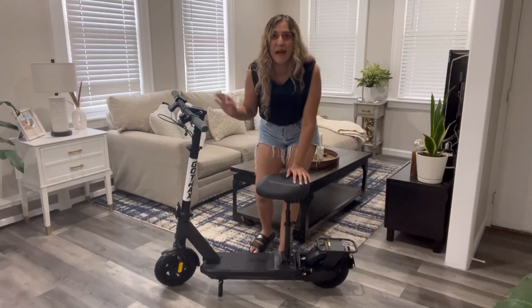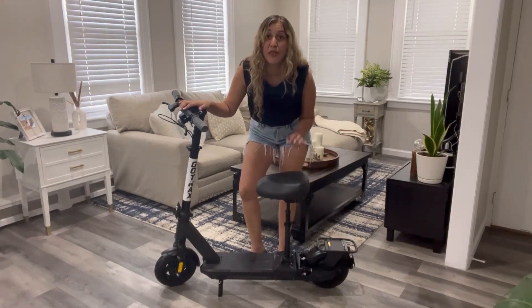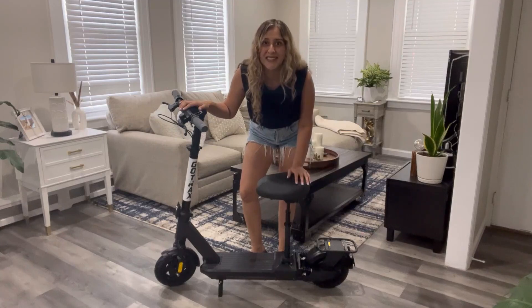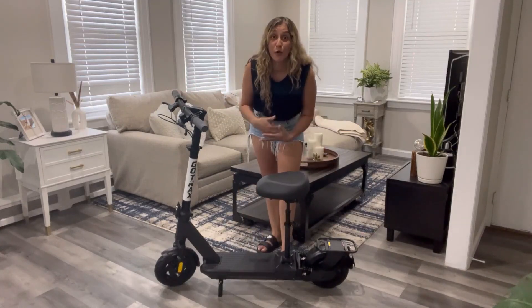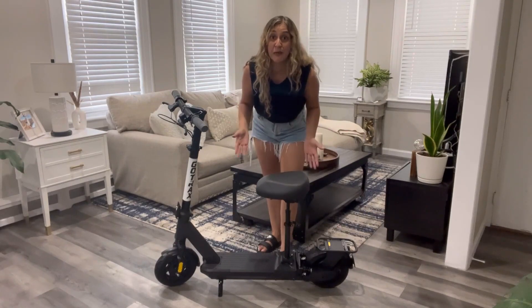It can reach a maximum speed of 20 miles per hour and a range of 32 miles. This awesome scooter is foldable, which makes it nice and compact for you to store it or even to carry it around.